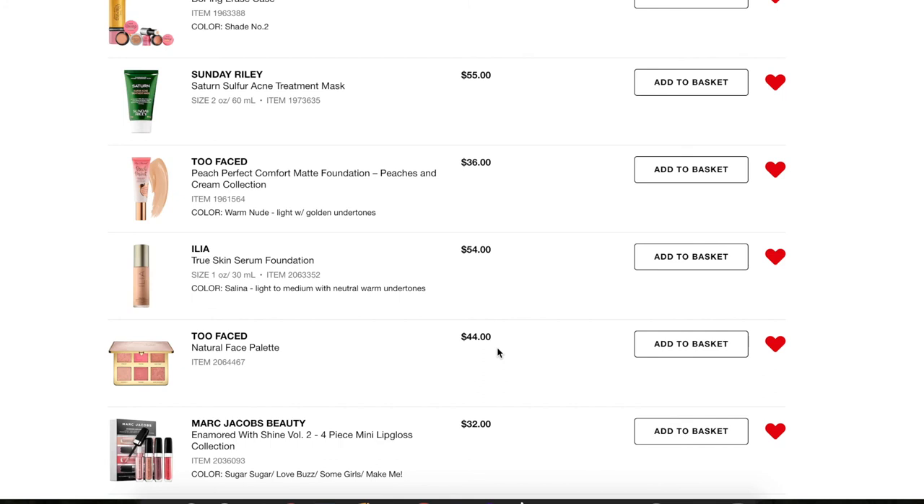Next, the Too Faced Natural Face Palette. I really want to look at this in stores first before making a decision, so it's going to sit on my loves list until I can take a look and swatch everything. I haven't seen it anywhere yet, so until I swatch it, it's going to live on the list.